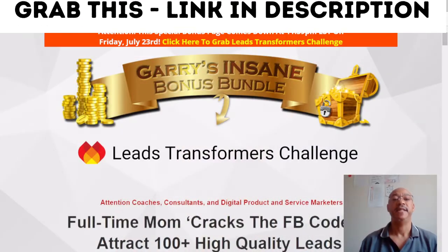If you're interested in getting this product, please stay tuned to my channel as I will be giving away some awesome bonuses, 100% free of charge when you purchase Leads Transformation Challenge through my link which is down below in the description. When you click on the link, you will be taken through to my bonus page which looks like this — Gary's Insane Bonus Bundle for the Leads Transformation Challenge.